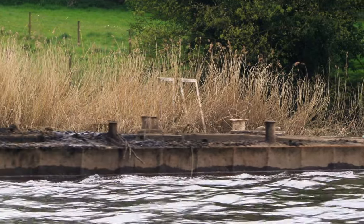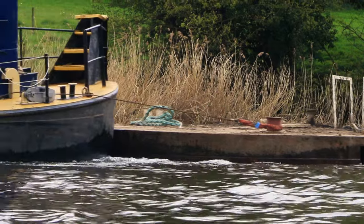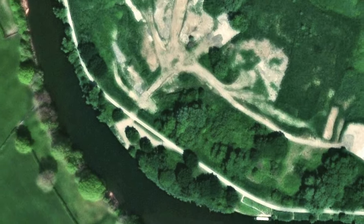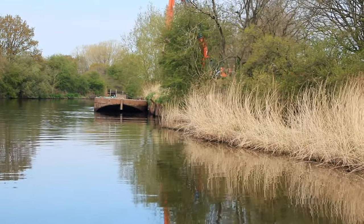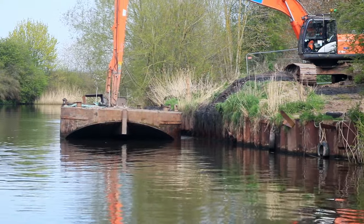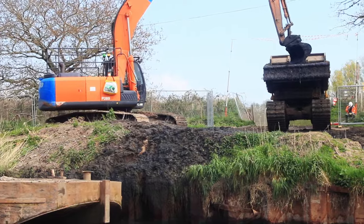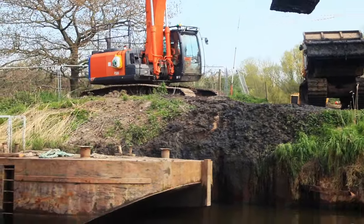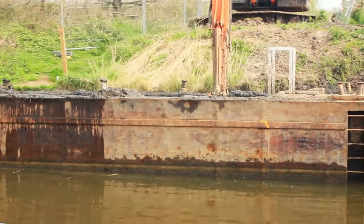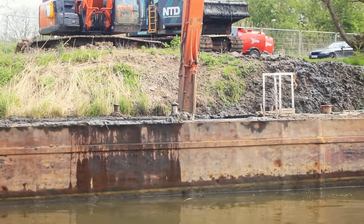Just around the corner is where the dredgers are unloaded, the sludge being spread over a vast area owned by the CRT adjacent to the site.